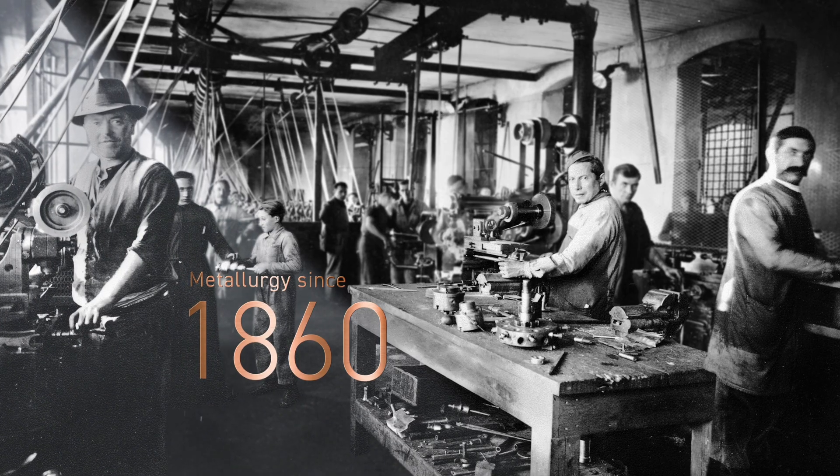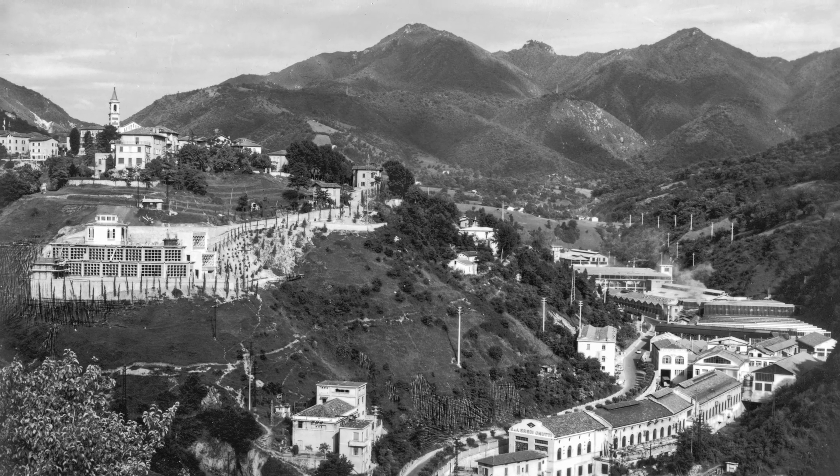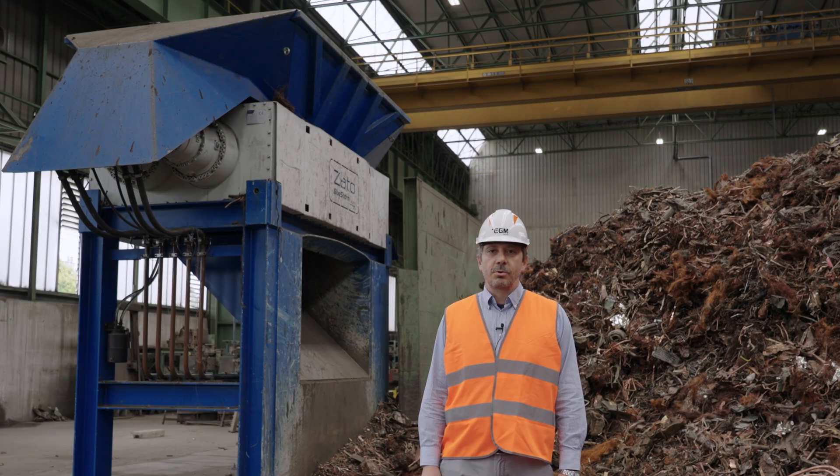I'm Ferruccio Neutti. I'm in charge of the supply chain of Eredi Neutti Metalli, a historical company from Brescia with over 160 years of manufacturing experience behind it.